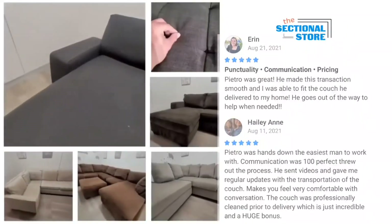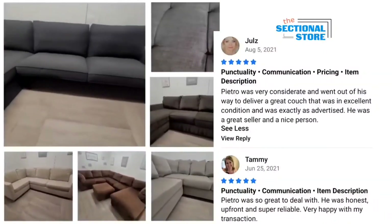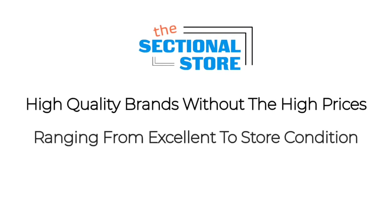Take this beautiful sofa by American Signature Furniture — Rebecca was able to save up to 70% off the store retail price. And here's a beautiful Andover Mills, as well as many others.